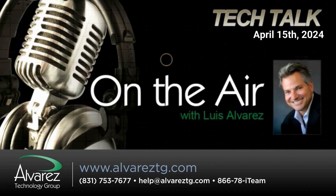Exactly. If you don't need it, just uninstall it. Luis Alvarez, CEO of the Alvarez Technology Group, joining us today on PowerTalk Radio Online. It's alvareztg.com. At AlvarezTG, that's the Twitter handle. And Luis, the toll-free number for the I-Team — give us a call at 866-78-I-Team, that's 866-784-8326.